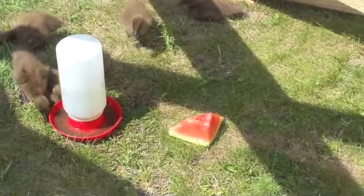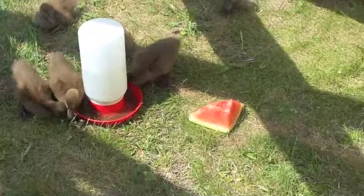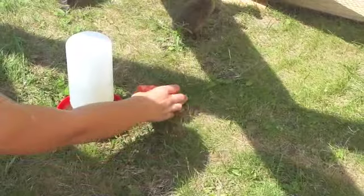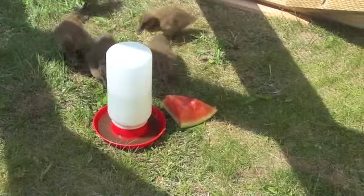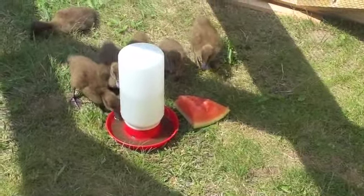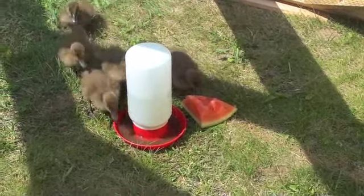Maybe put it right next to the water. See how dirty the water got? It's practically brown. Ooh, one little peck. She likes it! She likes it.